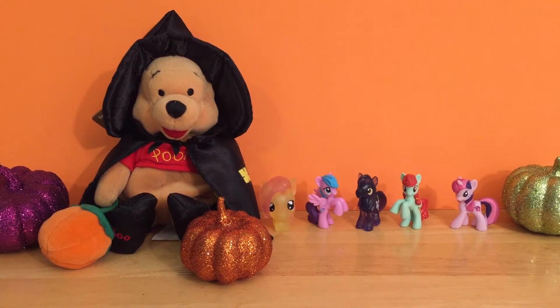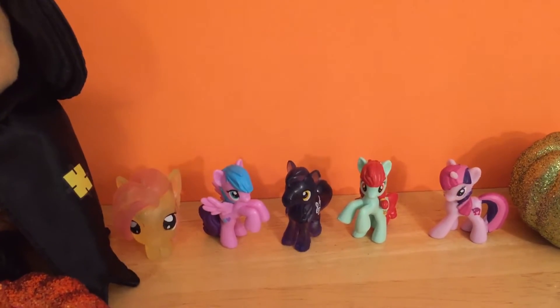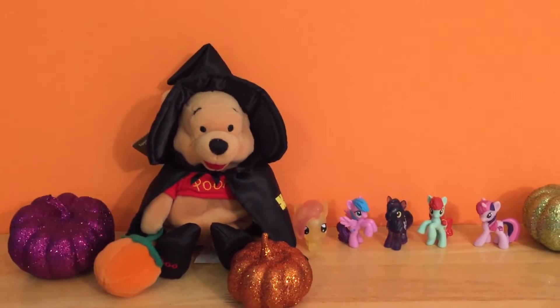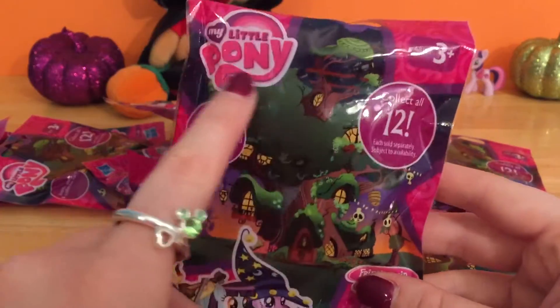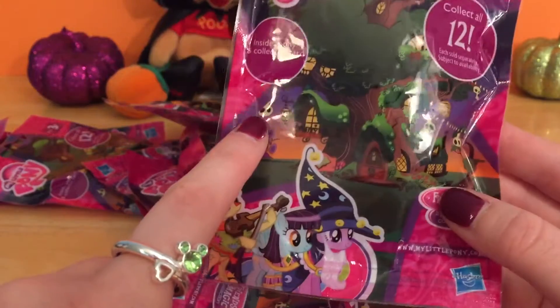Hello everyone and welcome to another spooky episode of Winnie's Toy Chest. I bet you can guess today's theme by all of these little ponies sitting back here. That's right, we are going to be opening up some My Little Pony surprises today. Not just any surprises — I have the complete Wave 16 of the new Halloween Nightmare Night My Little Pony blind bags.